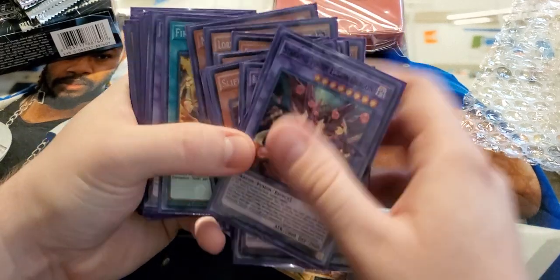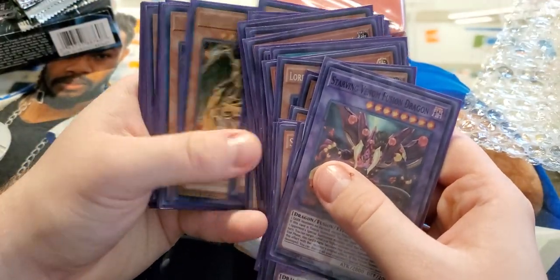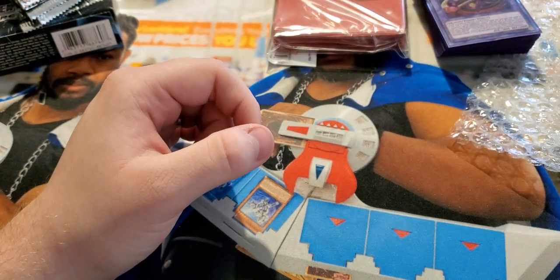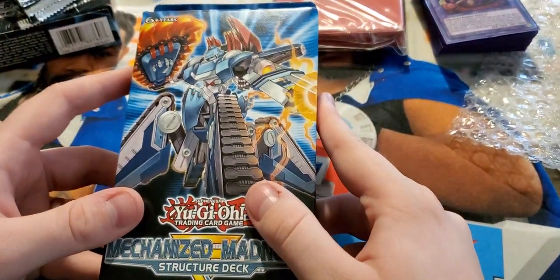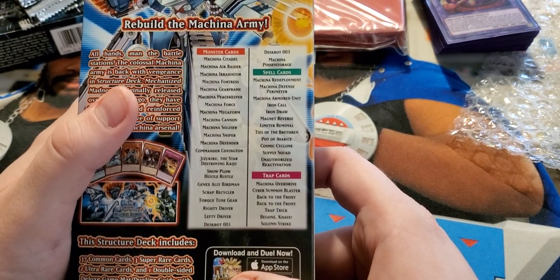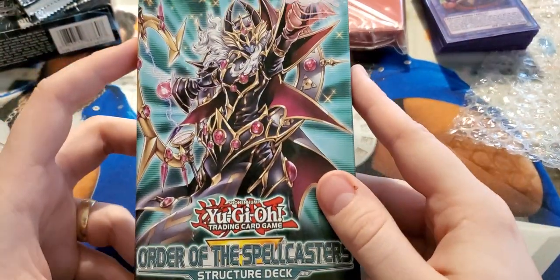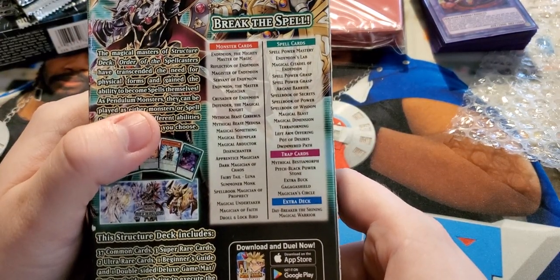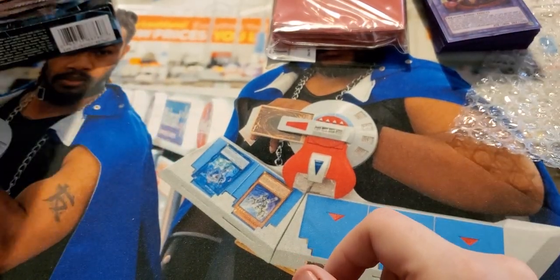If I was just buying this without recording and bought this right off the bat, this would make me happy for the money I spent — he definitely sent more than I anticipated. We got the Mechanized Madness structure deck. I'll put this to the back so you can pause the video and read it. Also the Order of the Spellcaster structure deck — you can pause and look at that. So that's the Endymion and the Machina structure deck. That's pretty cool. Let's get right into these packs.